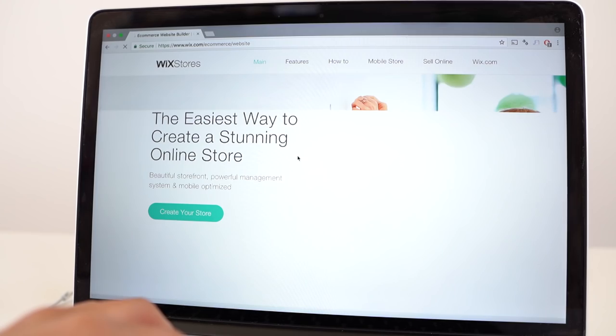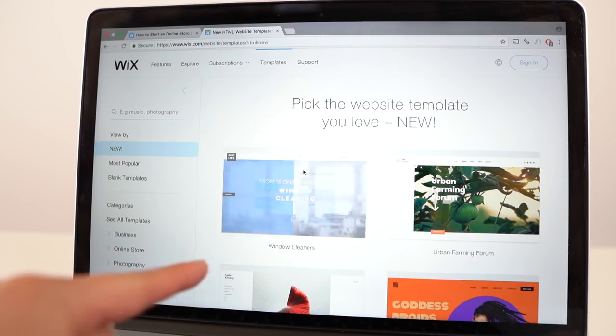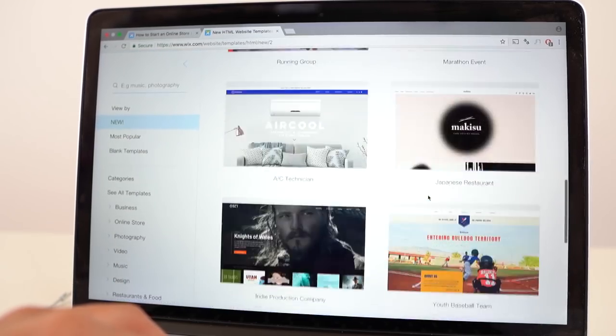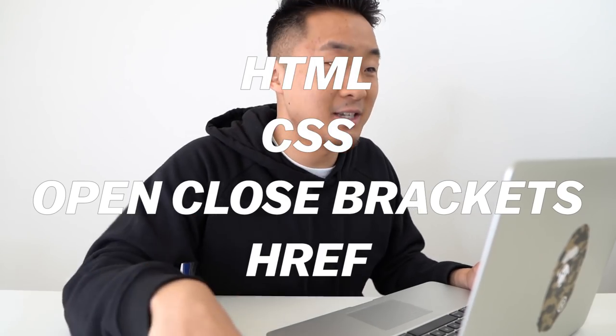Real quick before we continue that very informative and interesting series about young New York business owners, I gotta give a big shout out to the sponsor of this video, which is Wix. Wix is making it super easy to create websites right now. Nowadays having that clean personal website is like the new business card. David and I, the Fun Bros, are gonna be making a very cool website using Wix. They have an endless number of templates to choose from, and you can also personalize them however you want.